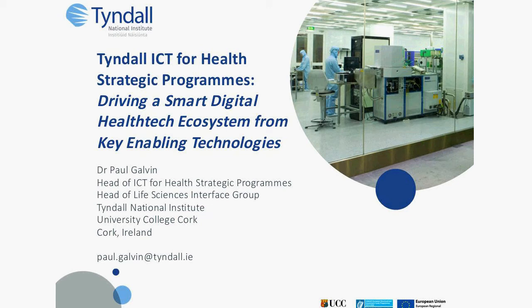With this I hand over to Dr. Paul Galvin from Tyndall. Good morning, my name is Paul Galvin from the Tyndall National Institute in Cork in Ireland. I'm head of what we call the ICT for Health Strategic Programs in Tyndall and I also head a research group here in Tyndall.